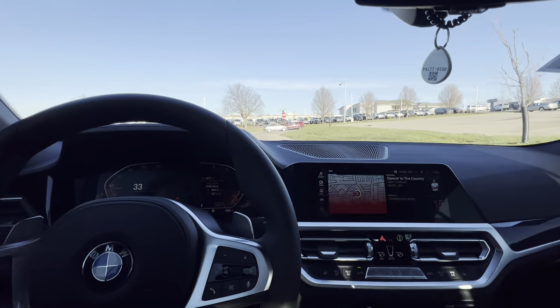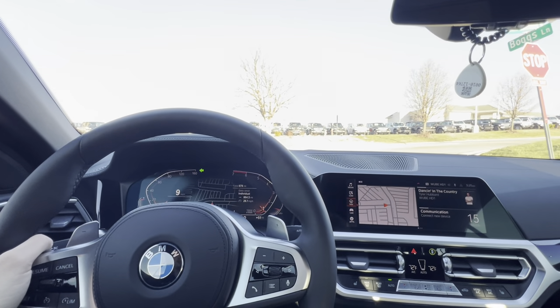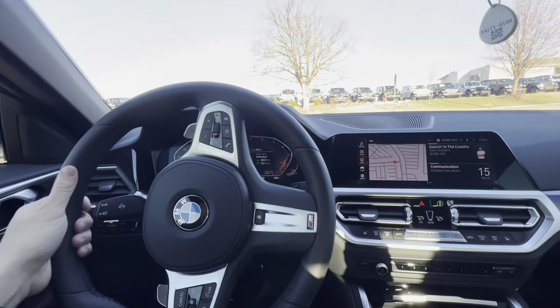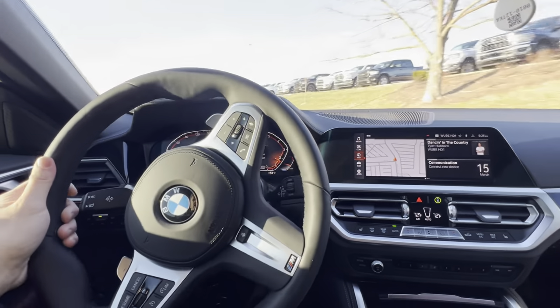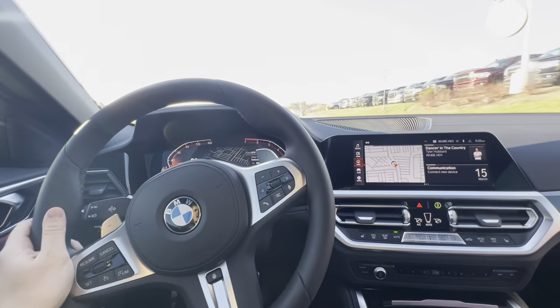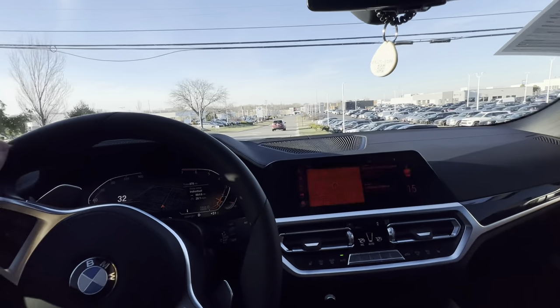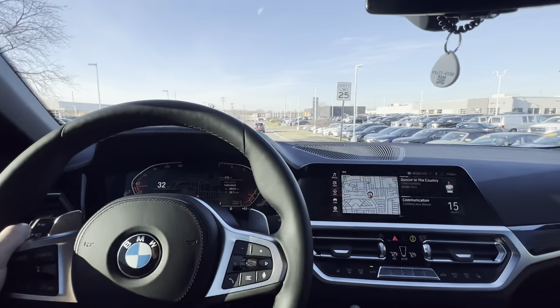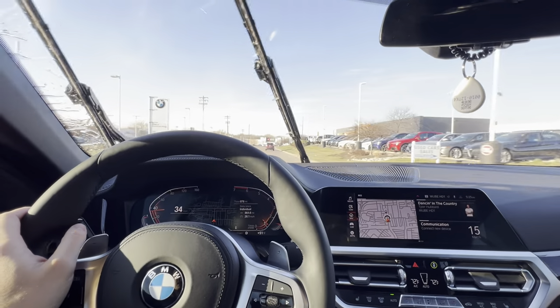I will put a link to the vehicle in the description below with attached links to our website for the Carfax and also the full MSRP build sheet on the vehicle. You'll be able to find that at bmwcincinnatinorth.com. I'm a client advisor there, but these videos are really to educate — not to sell you on anything — just to tell you what you can and can't find.